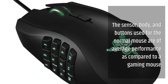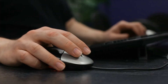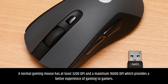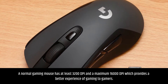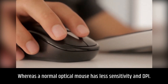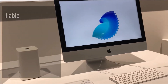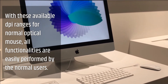The sensor, body, and buttons of the normal mouse are of average performance compared to a gaming mouse. A gaming mouse has higher sensitivity in terms of DPI — dot per inch. A normal gaming mouse has at least 3200 DPI and a maximum of 16000 DPI, which provides a better gaming experience. Whereas a normal optical mouse has less sensitivity; its DPI ranges from 400 to 1600 maximum, which is sufficient for all normal user tasks.